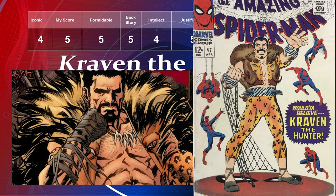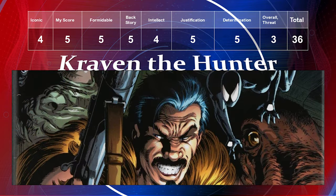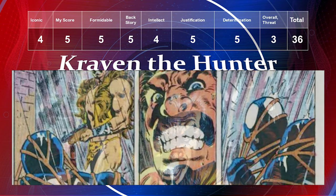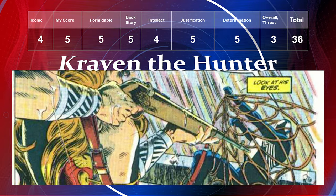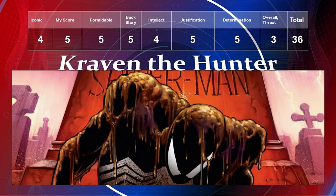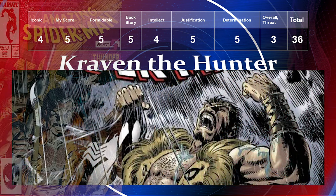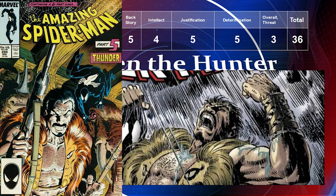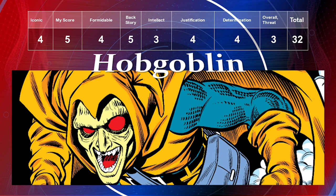Kraven the Hunter is number five. His iconic level is a four, which could go up if the upcoming movie does well or if he ends up in the Sinister Six. My preference is a five — he's my second favorite Spider-Man villain. He's formidable; he literally buried Spider-Man alive. Backstory is a five, intellect a four, justification a five, determination a five, overall threat a three — total of 36.